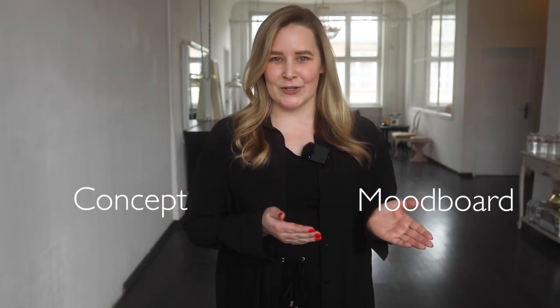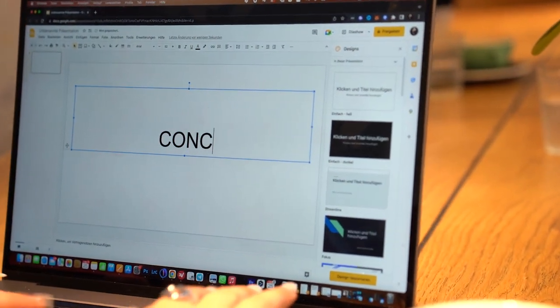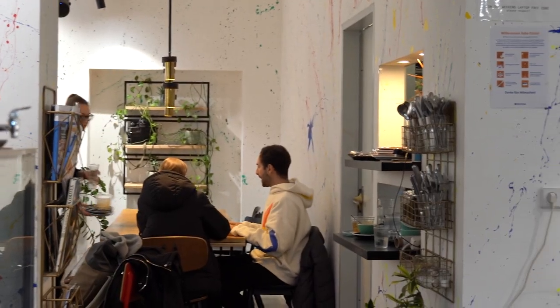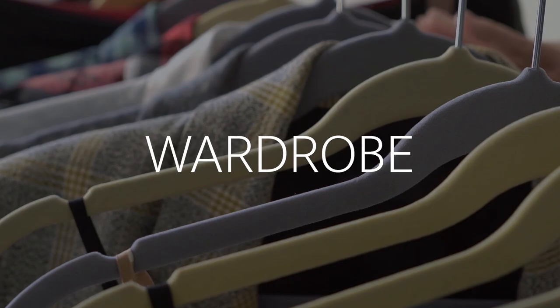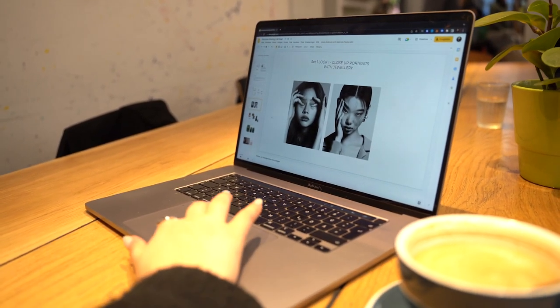It often happens that people confuse the concept with the mood board — but they are two different things. A concept is the central idea of your photoshoot. Having a strong concept is essential for creating a successful photoshoot. Concepts should include things such as mood pictures, location, wardrobe, props, composition and lighting. You should develop a concept that will guide your photoshoot from start to finish.